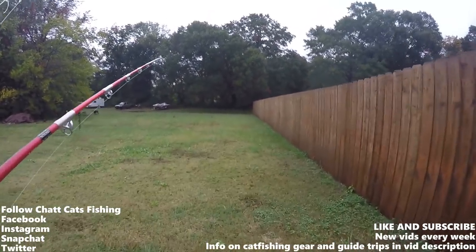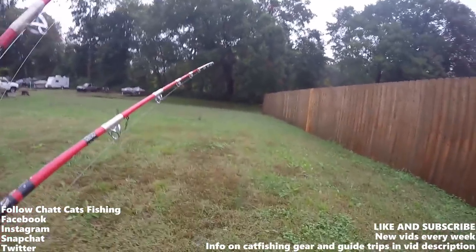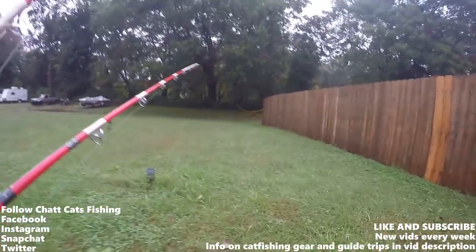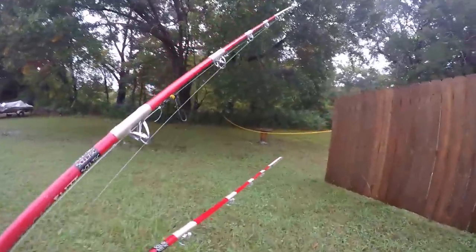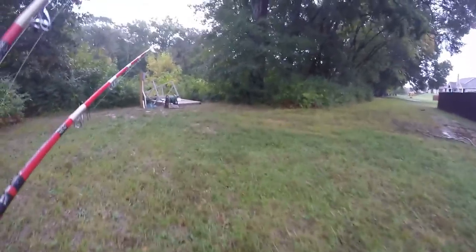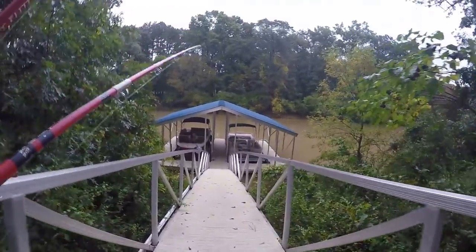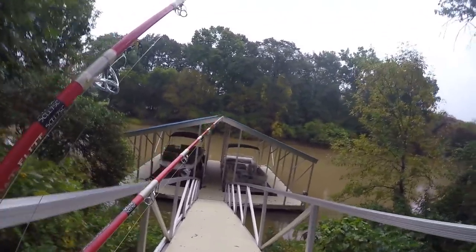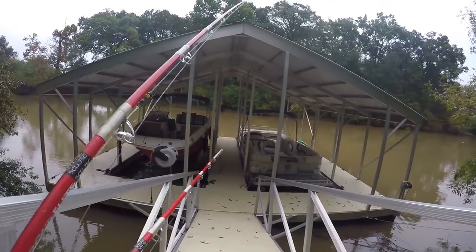What's up guys, Joe here with Chat Cats Fishing. Welcome to a rainy episode. Right now I'm walking to South Chickamauga Creek. I'm going to be fishing from my buddy's dock. For those of you who have seen my videos, I like to come here when we've had a good rain. It's actually not that high, not even really high, but the water is muddy with a really fast current, and I'm hoping the blues are active.